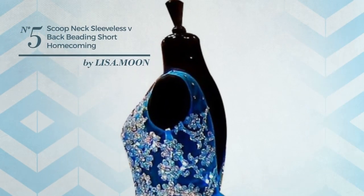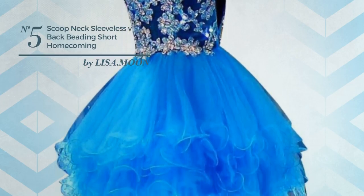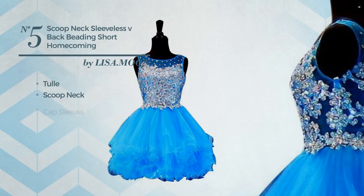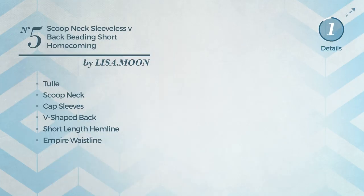Number 5: An all-date night knee-length dress. Featuring a crystal look, crafted from tulle. This dress includes scoop neck, cap sleeves, V-shaped back, short-length hemline, empire waistline, and back zipper closure. Available in 2 more colors.